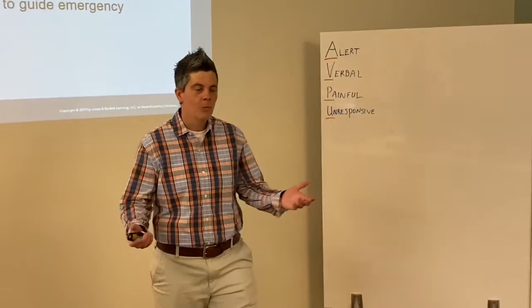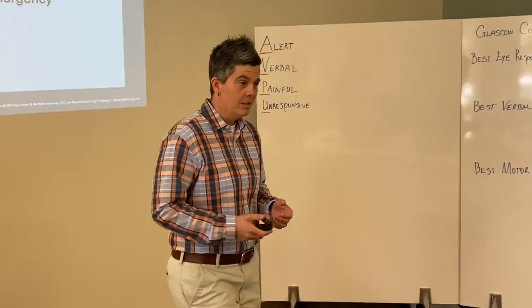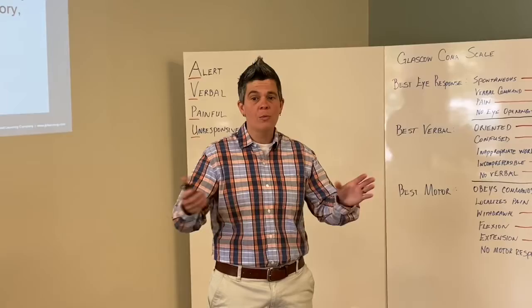Good morning, everyone. Welcome back to class. Everyone looks excited and ready to go. It is a new EMT course, so I'm hoping we can carry this excitement all the way through the year, and we can all pass, graduate, move on, and be happy.